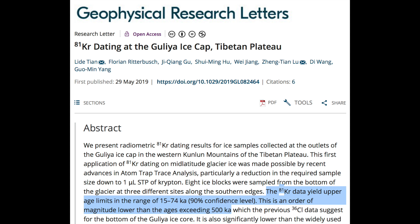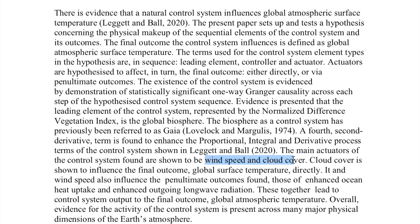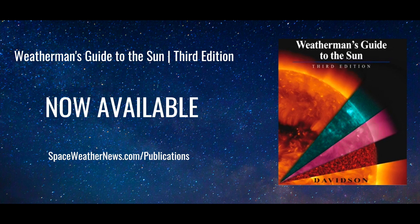Last but not least, a very convincing analysis that the real controllers of global temperature are wind and cloud cover. This is a point we have made numerous times, and we literally have dozens of citations about solar and cosmic ray control over these parameters in our textbook. It's the energetic system, not so much the chemistry.